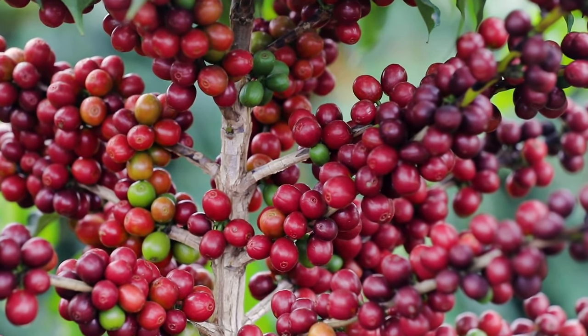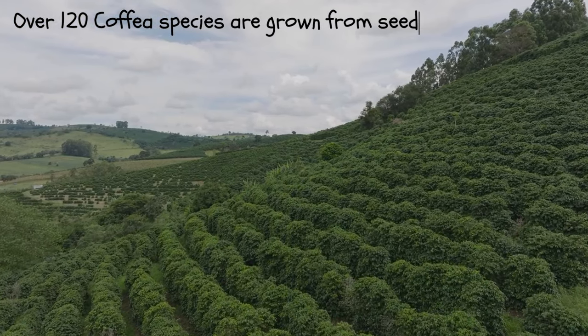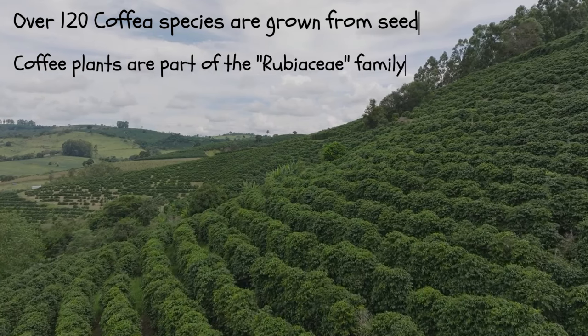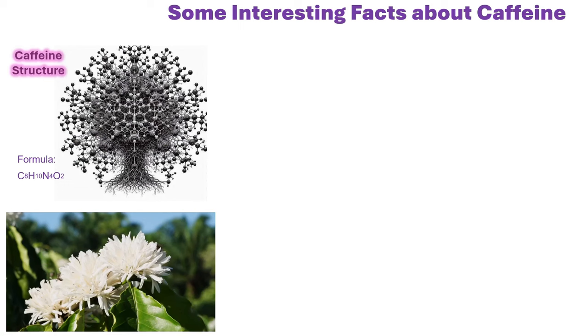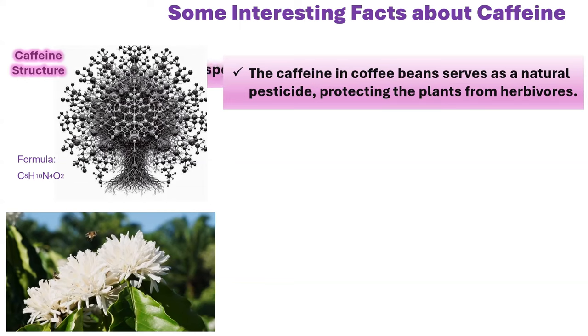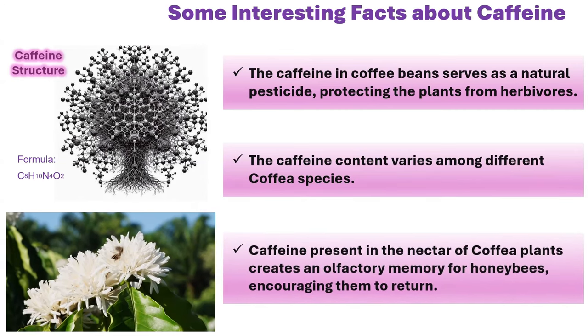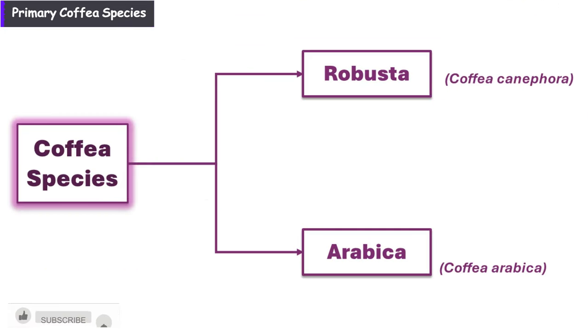There are over 120 species of coffea, all of which are grown from seed. These coffee plants belong to the extensive family known as Rubiaceae. The caffeine in coffee beans serves as a natural pesticide, protecting the plants from herbivores, and the caffeine content varies among different coffea species. Caffeine present in the nectar of coffea plants creates an olfactory memory for honeybees, encouraging them to return. The primary species commercially cultivated include coffea canephora, often known as robusta, and coffea arabica, commonly referred to as arabica.